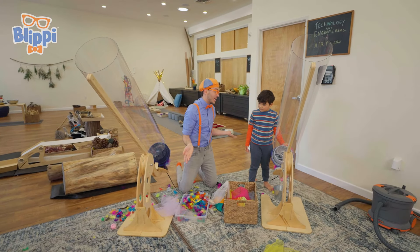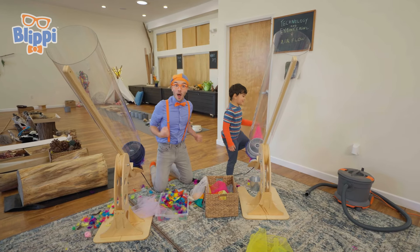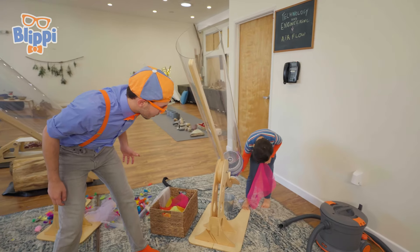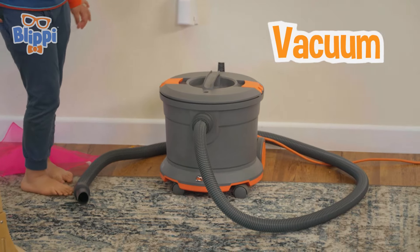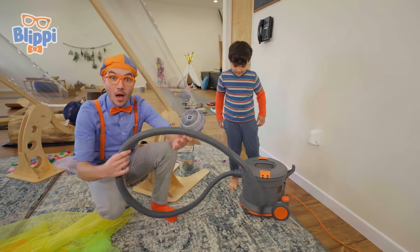Uh-oh! It looks like we made a little bit of a mess, right? I have an idea to clean it up. We can clean it up? How can we do that? Well, first we have to turn this off. And then we get this machine. Look, it's a vacuum! And it has a really long hose!